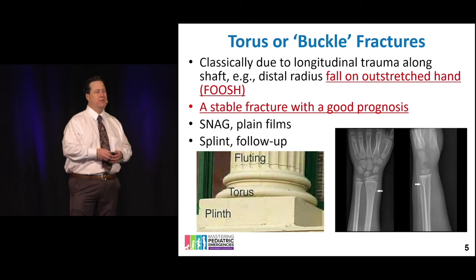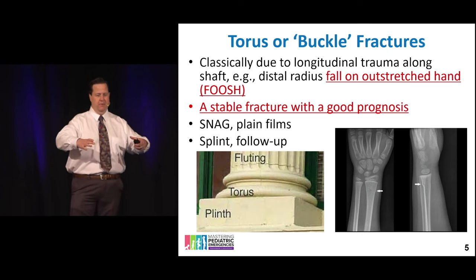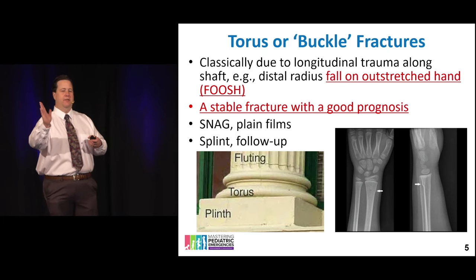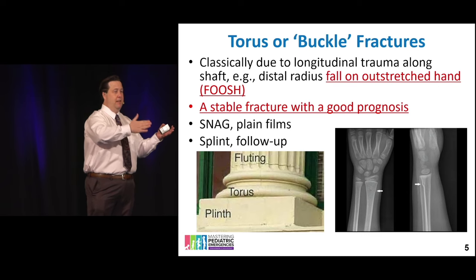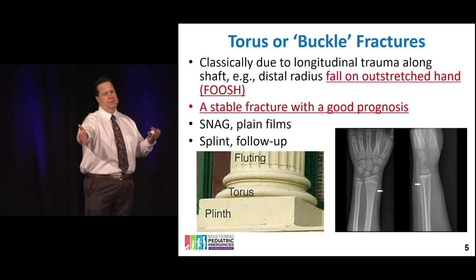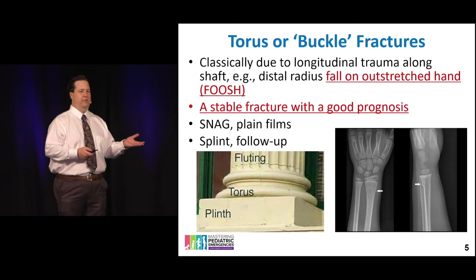A torus fracture — remember, torus is an architectural term, that little lip at the bottom of columns. These fractures are barely fractures by comparison. Are they going to heal? Yes. They are very stable with a good prognosis. Splint and refer is just fine.